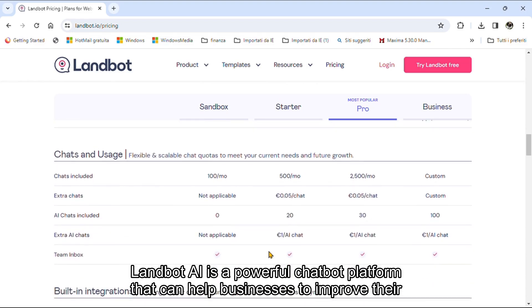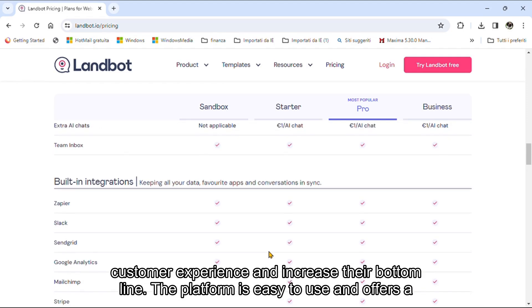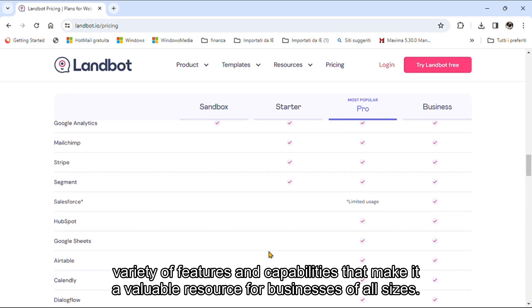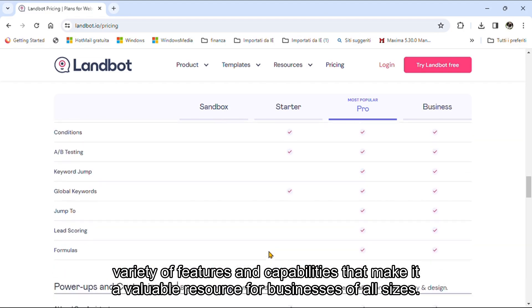Landbot AI is a powerful chatbot platform that can help businesses to improve their customer experience and increase their bottom line. The platform is easy to use and offers a variety of features and capabilities that make it a valuable resource for businesses of all sizes.